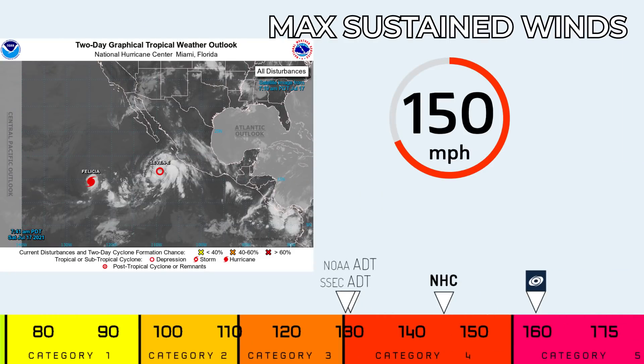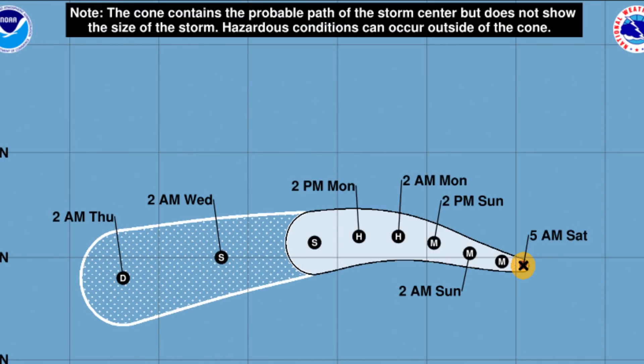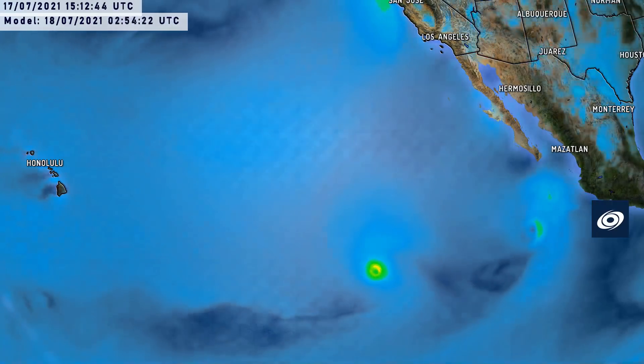The National Hurricane Center is running with 145 miles per hour winds, while Force 13 analysis has it at 160 miles per hour. The ADT values are much lower at 130 miles per hour, but not resolving the storm properly due to its small size. The National Hurricane Center's forecast cone shows this as a major hurricane for the next 18 hours at least before gradually weakening, surviving as a depression through next Thursday. The hurricane force wind field is so small you can't even see it on the graphic — it would be a tiny red zone around the X.